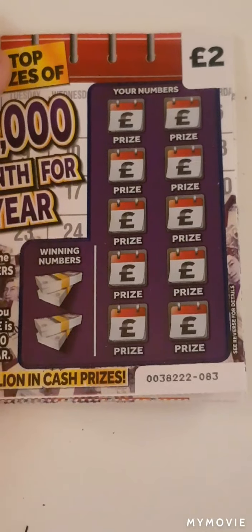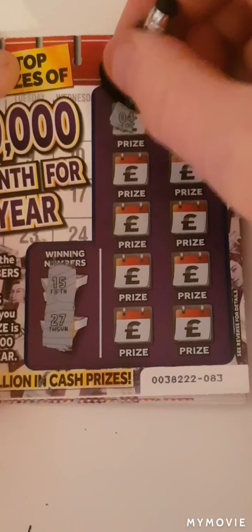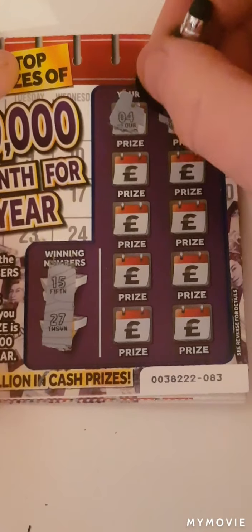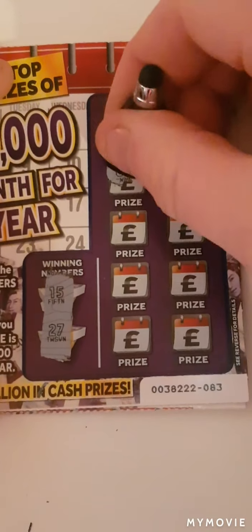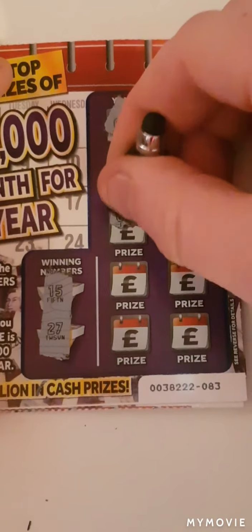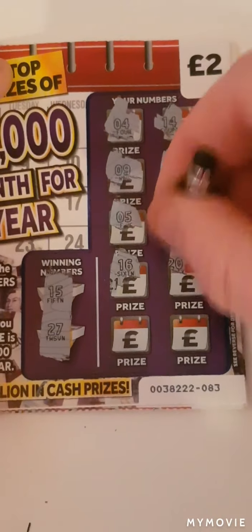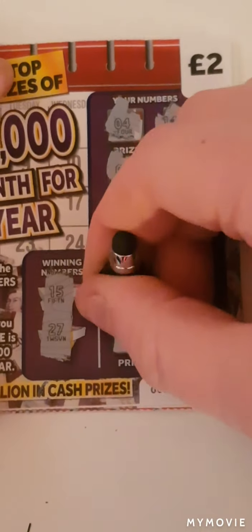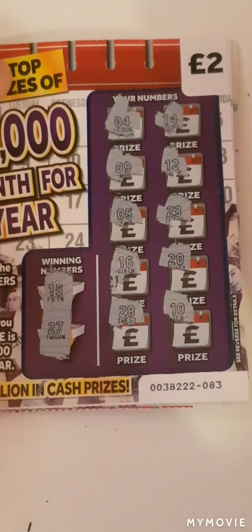So on card one we are looking for 15 and 27. We have: 14 — one off — 9, 12, 5, 23, 16, 20, 28 — one off — and 10. Nothing on the first card.